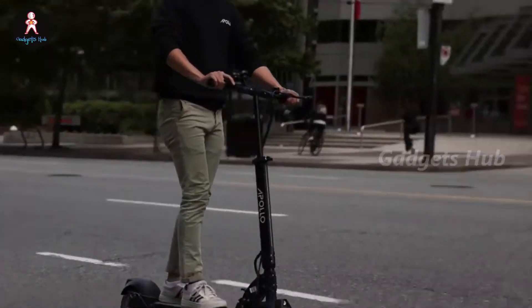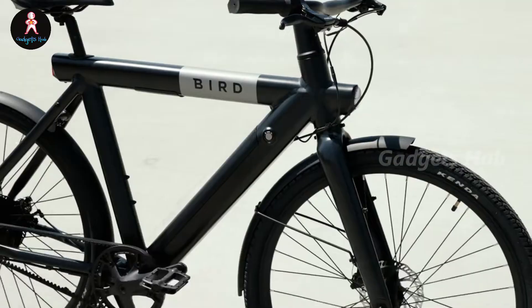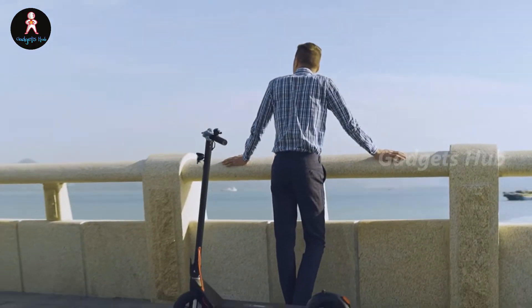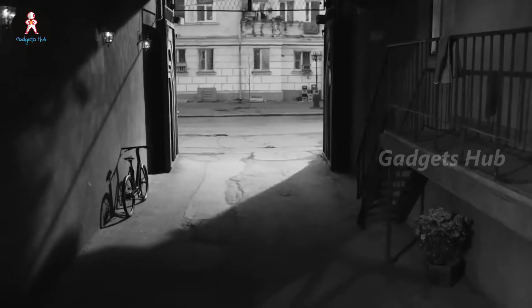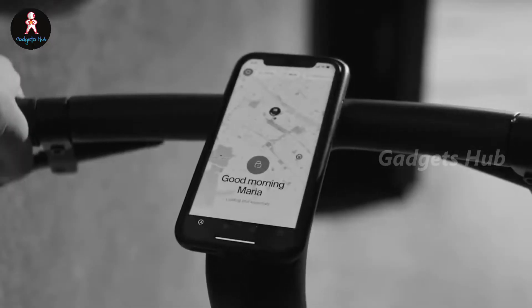Tired of sitting in traffic on your way to work? Then check out today's digest. These electric vehicles will have you at the office before everyone else. Work and live in a city? E-scooters and e-bikes are great options for getting around. Instead of cursing at the traffic, you can scoot or bike around it with these e-scooters and e-bikes for city commutes.